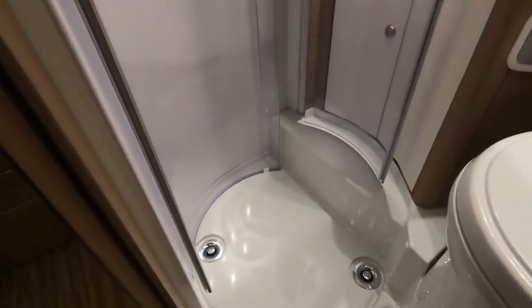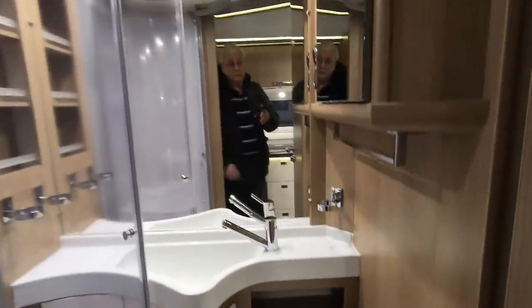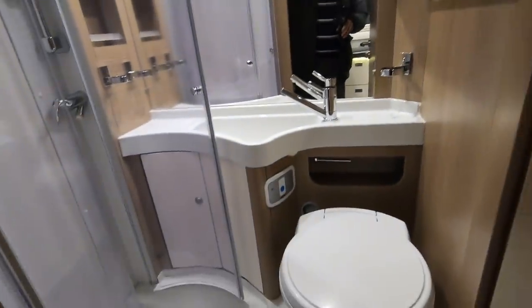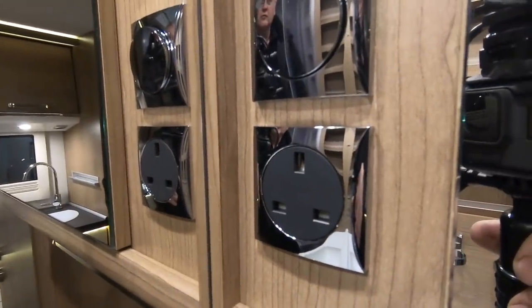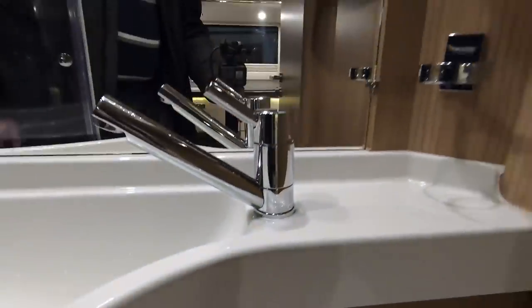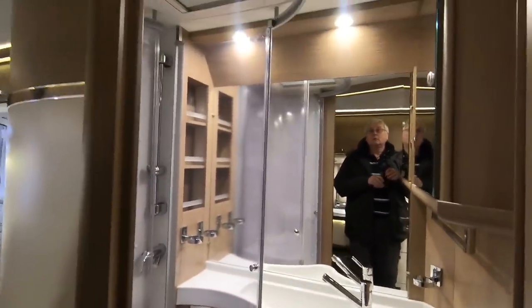The washroom is a wet room with circular showering built in. There's a toilet — I wouldn't say it's a huge bathroom but it's pretty good. You've got space to get in, a little sink, storage space up top. There's an unusual 240 volt socket in the bathroom, a towel rail, and more storage space.